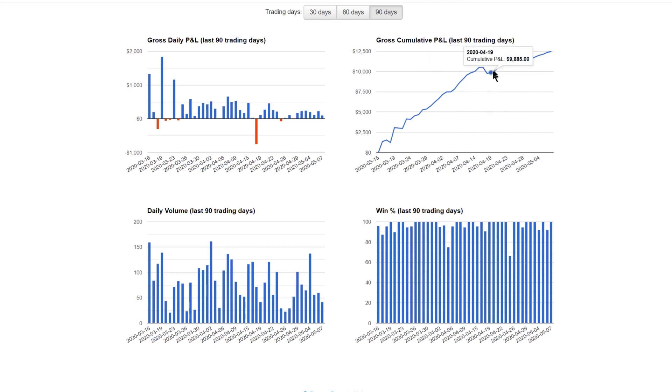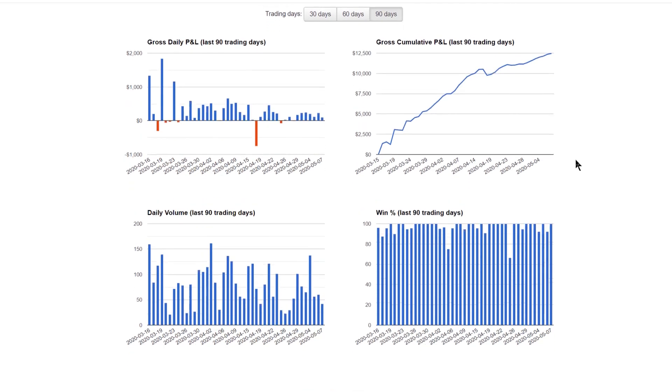After implementing those new risk management rules, we are good again. That's why you want to test things for a long time. My goal is to do 1,000 trades to have a proper sample size, find my rules, and experience how it feels. I'm also journaling my psychology — not just tracking data.